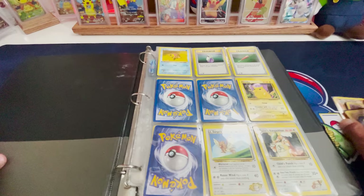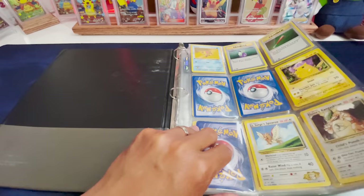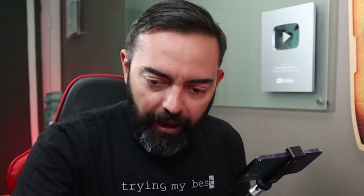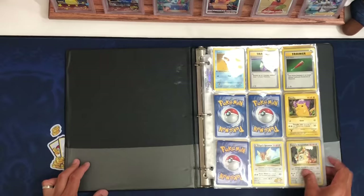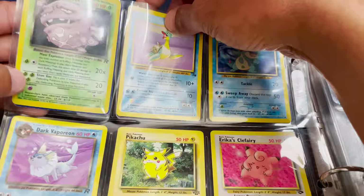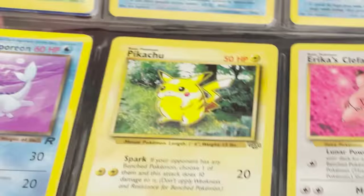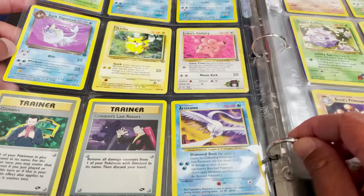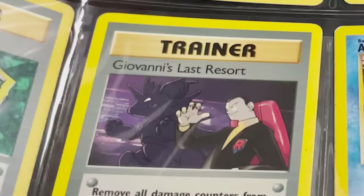Let's flip to the next page — we have a lot of pages to get through, although I'm looking and I see a lot of empty pages in the back. But I do see some shine, so I have high hopes. On the left-hand side, we have a Dark Weezing — actually that's not a holo. Croconaw, a Pikachu — always good to see Pikachus from older sets. Erika's Clefairy, Articuno promo, Giovanni, Giovanni's Last Resort — those are not holos, but that's okay.